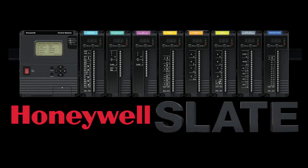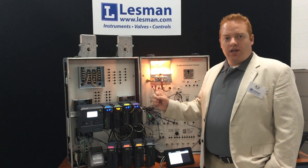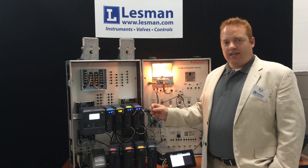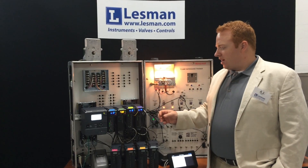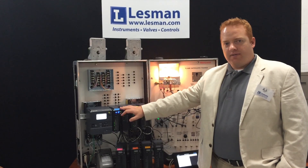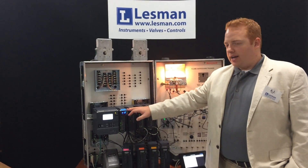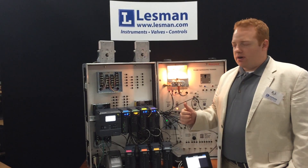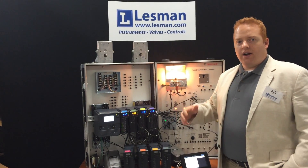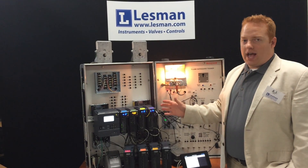The Slate combustion system is really ideally meant for process heaters and boiler applications, specifically single burner applications. Honeywell is currently working on a multi-burner version of the Slate Burner Control Module, but right now what Honeywell has is an excellent single burner flame safeguard, as well as additional process features and functions that you can add on to it.